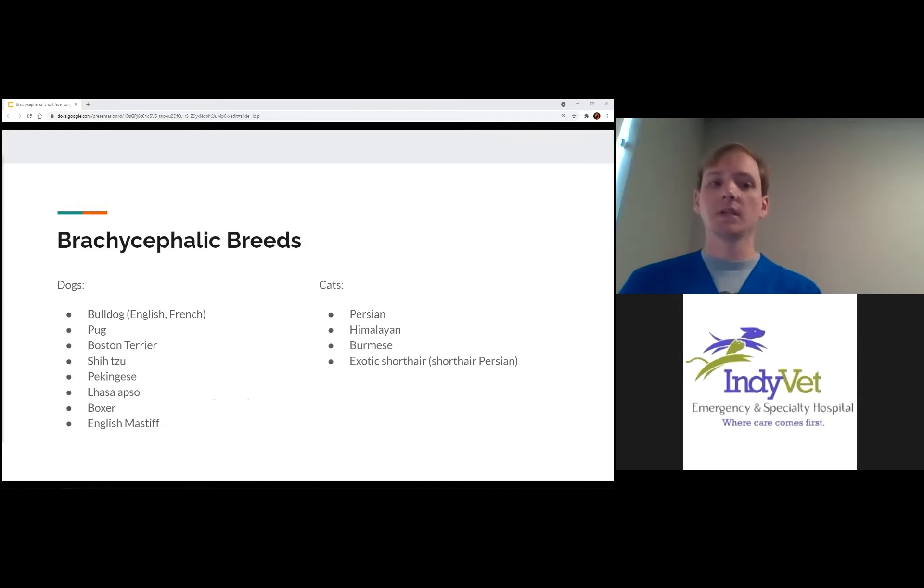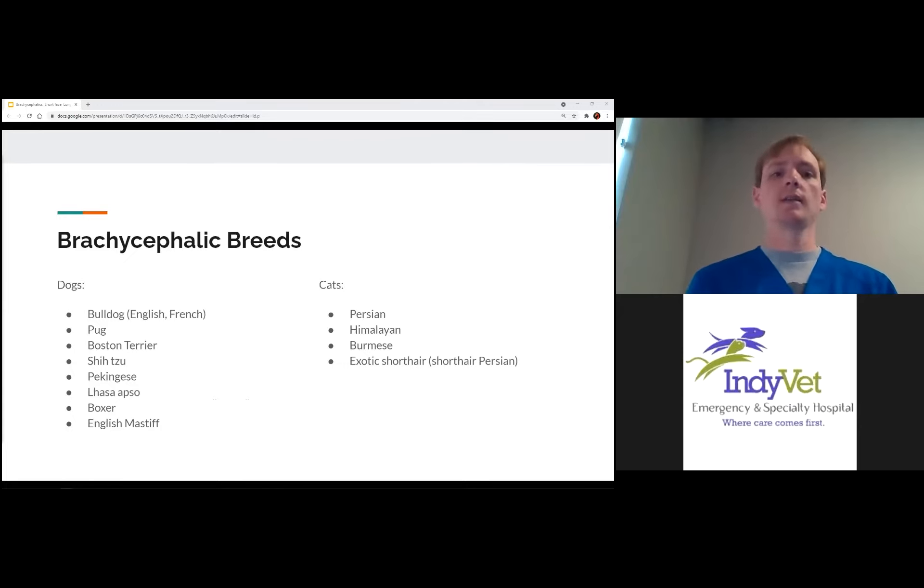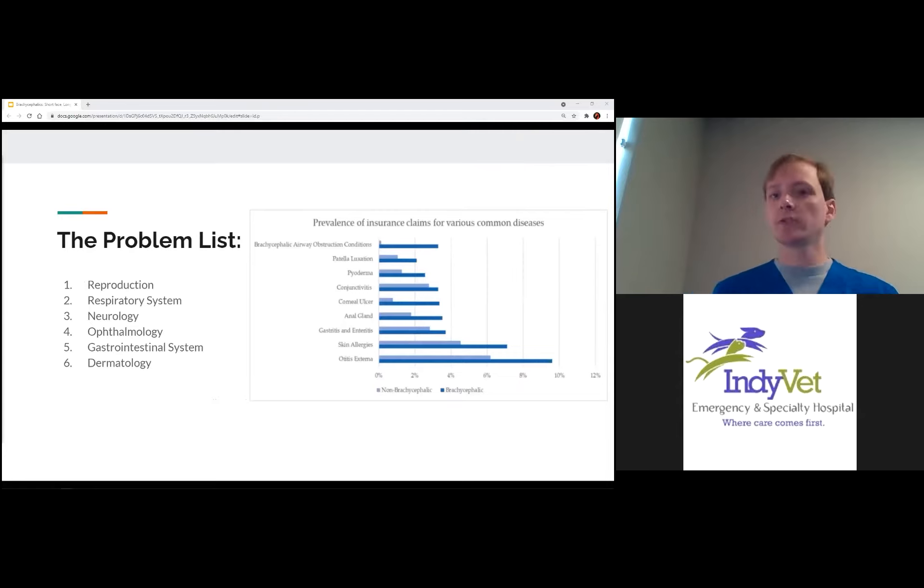The most common breeds we see, in dogs and cats, are bulldogs, pugs, Persians, and Himalayans. But we can also see some larger breeds like boxers and English mastiffs, depending on their conformation. The majority of what we're talking about tonight tends to be the smaller dog breeds as well as some cats. These breeds do have a whole host of issues; tonight we're just talking about a small subset — the six main ones — the most common ones we see.